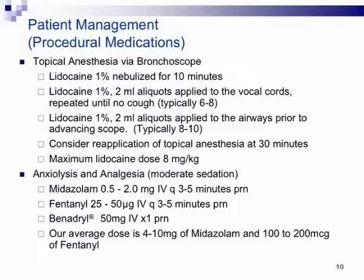Our protocol: patients nebulize 1% lidocaine for 10 minutes prior to the procedure. As they're being sedated, we go into the pharynx and put 1% lidocaine in 2ml aliquots directly to the vocal cords — typically 6 to 8 squirts — then a couple more down through the airways, reapplying as needed. We sedate with anywhere from 4 to 10mg of midazolam and 100 to 200mcg of fentanyl, frequently boosted with IV Benadryl. We don't give a drying agent — we just use suction to clear secretions.